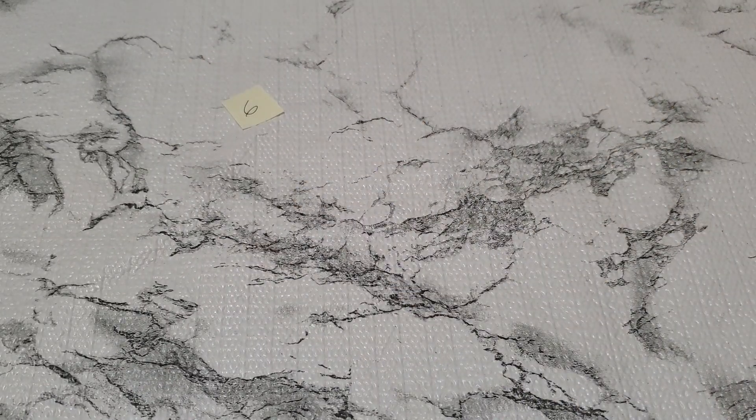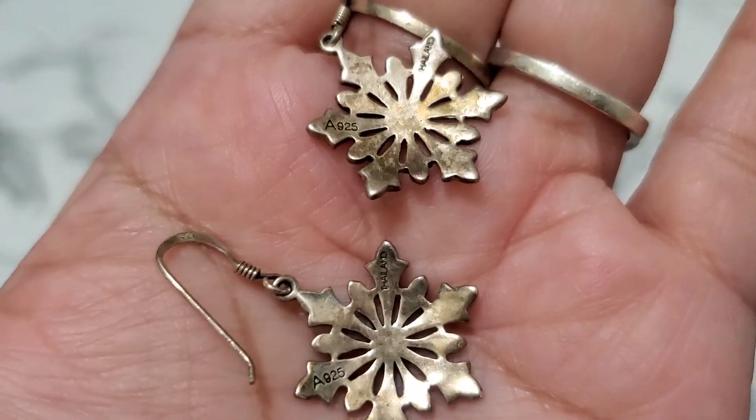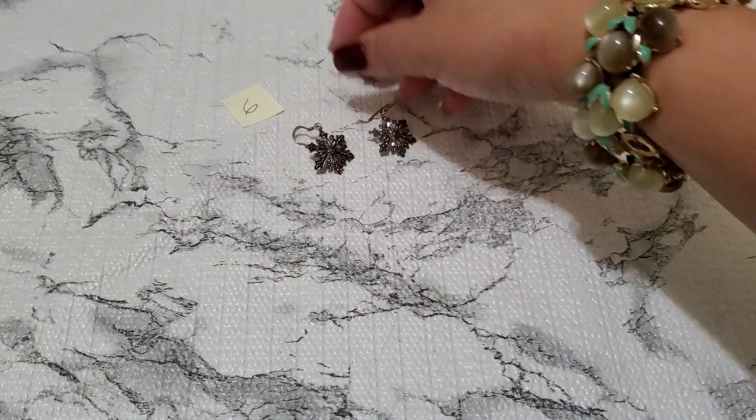Let me show you guys number six. This is the sterling earring. So pretty — it's like a snowflake. This is the back of it. Thailand. And this is going to be $12 for number six. And then number seven.